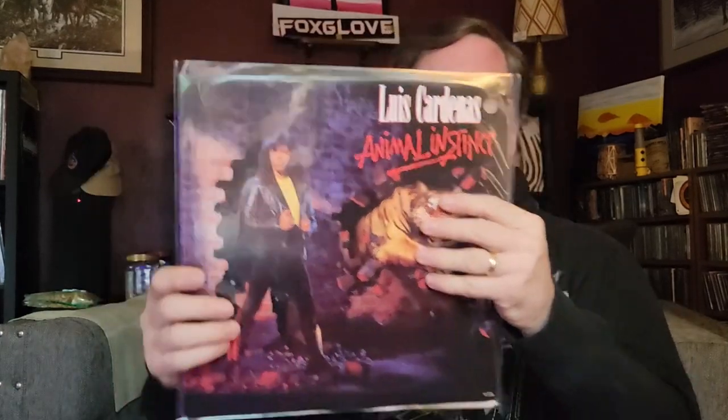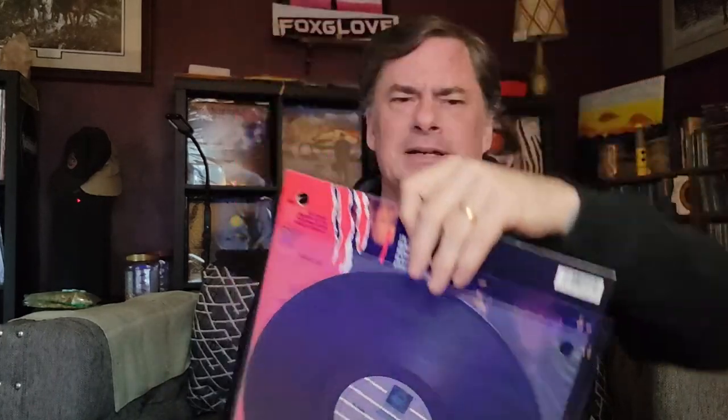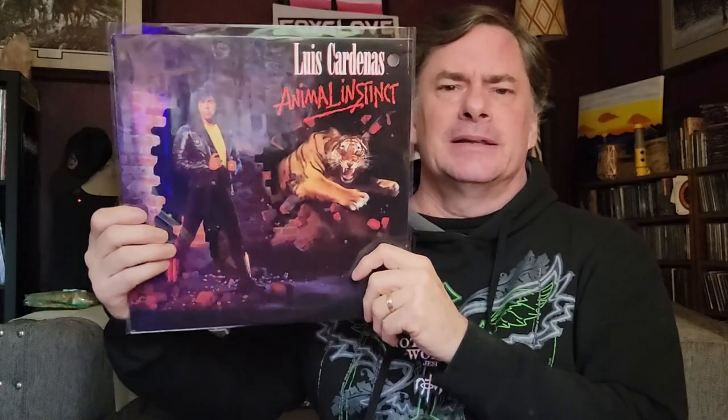Number one is show an album with a mammal on it. This is one I showed not too long ago because I picked it up recently — this is Lewis Cardenas 'Animal Instinct.' It's got a big tiger on there. If you know anything about this guy, he had like a 70-something piece drum set, a huge drum set, and an MTV video back in the day from this album. All of it had tiger stripes.